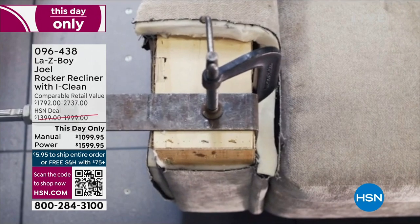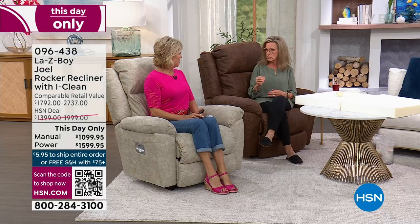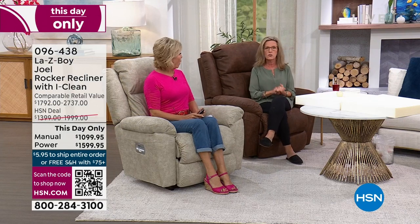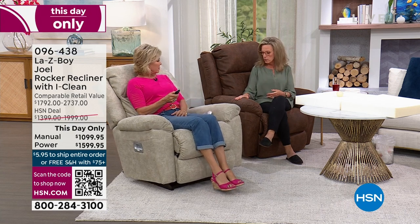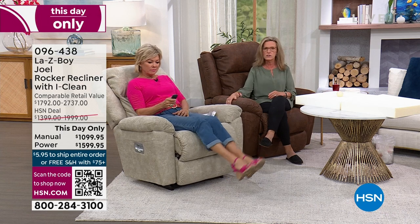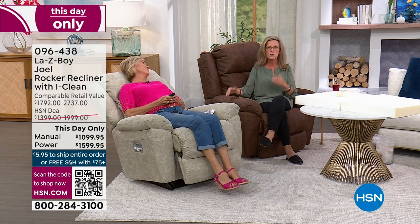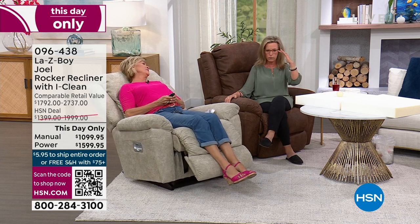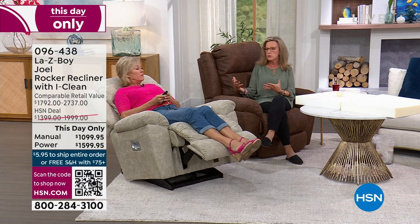They test the frame too, which is why they're able to offer a limited lifetime warranty — they test to 100,000 cycles, equivalent to a lifetime of ownership. That gives you lifetime warranty on the frame, lifetime on the mechanism, and lifetime on the springs. All warranty details are fully disclosed at hsn.com.